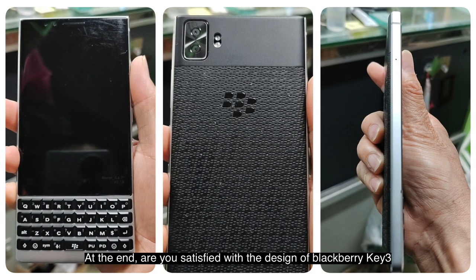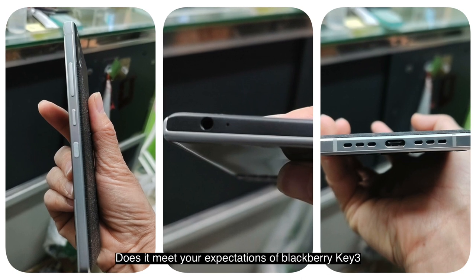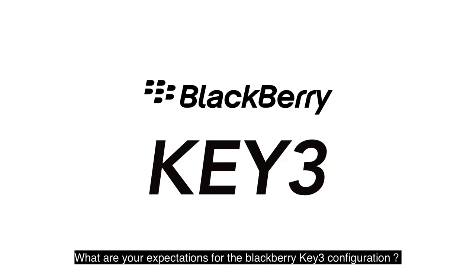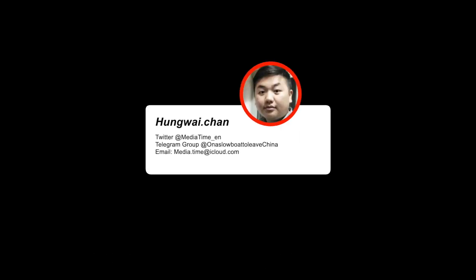At the end, are you satisfied with the design of BlackBerry Key3? Does it meet your expectations? What are your expectations for the BlackBerry Key3 configuration? If you have any ideas, please leave your comments. Thank you for watching this video. See you in the next one.